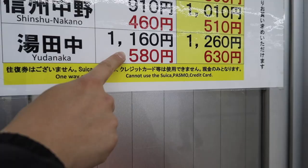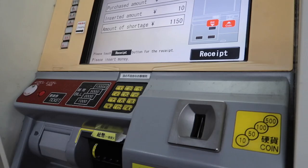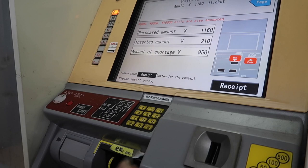From Nagano station, you will take the Nagaten train to Yudanaka station. It costs 1,260 yen one way. Remember to press the limited express ticket so you can take the fastest train. The ticket machine is so old it doesn't take Suica, Passimo, or credit card — make sure you have enough cash on you.